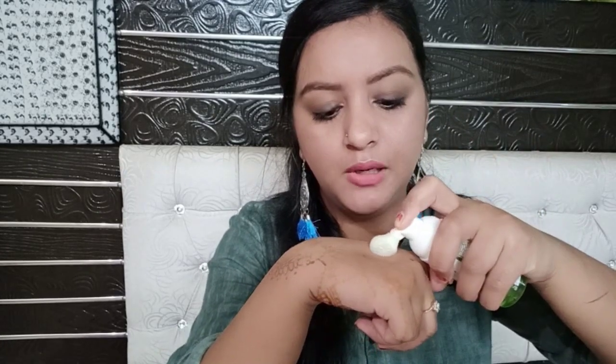The packaging is very sleek and clear, so you can easily see the product inside. You can easily use it while traveling. The pump is very handy and makes it easy to dispense the right amount of product.